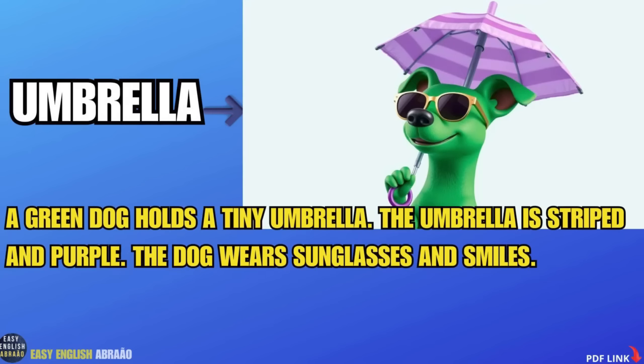Umbrella. A green dog holds a tiny umbrella. The umbrella is striped and purple. The dog wears sunglasses and smiles.